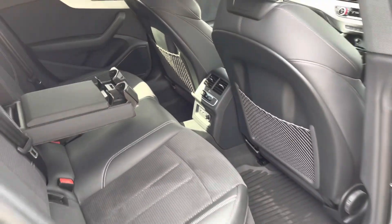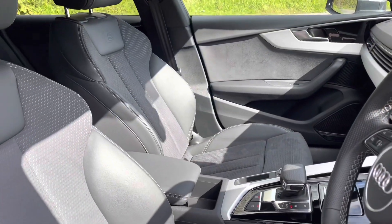The rear also holds an ISOFIX and top tether child seat mounting for the outer rear seats, as well as a rear electronic climate control.